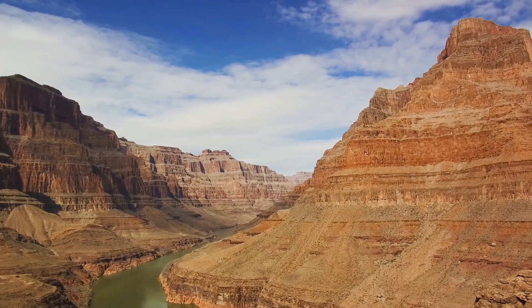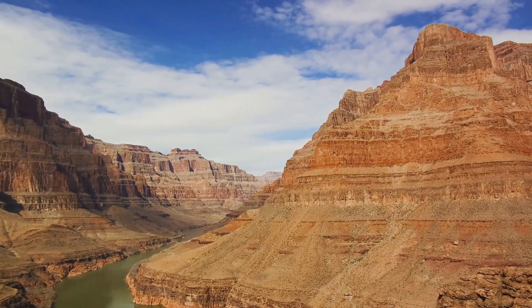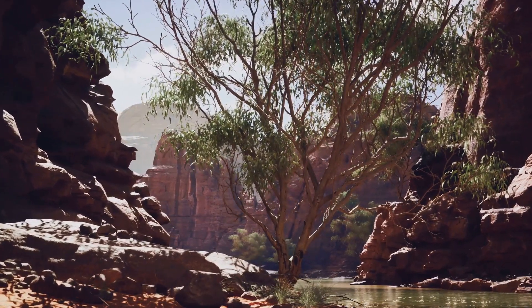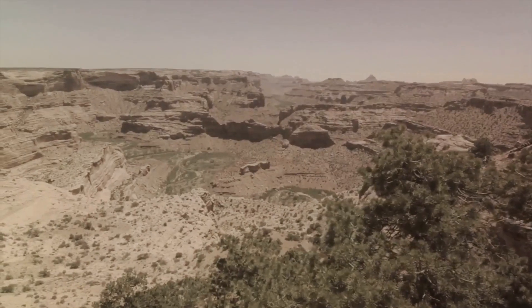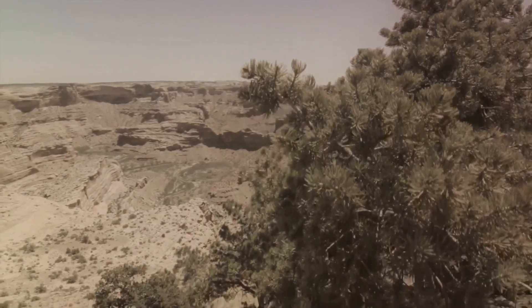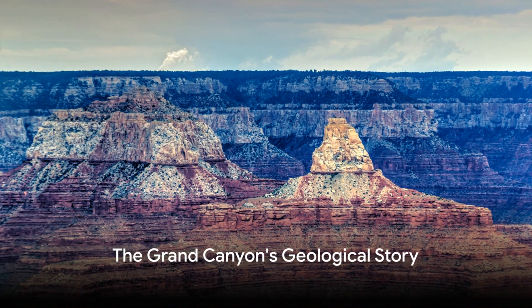Yet the Colorado River only started to forge its path through the plateau around 5-6 million years ago, marking the birth of the Grand Canyon. The river's mighty currents, combined with the processes of erosion and weathering, gradually sculpted the rock layers. The final product is the Grand Canyon we see today, a geographical marvel that extends for almost 277 miles, plunges over a mile deep, and spans up to 18 miles wide.